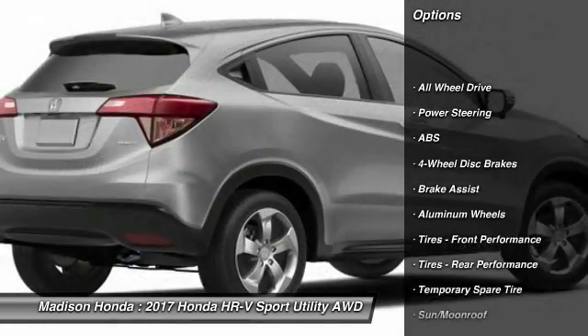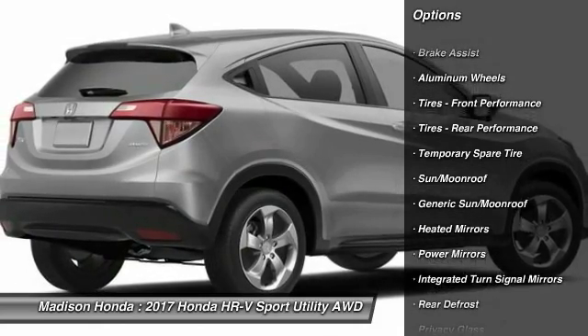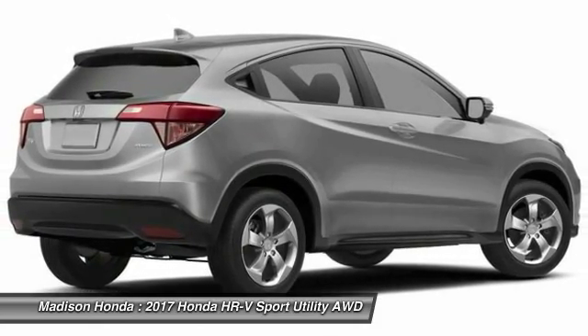Stability control, traction control, keyless entry, anti-lock braking system, all-wheel drive, steering wheel audio controls.